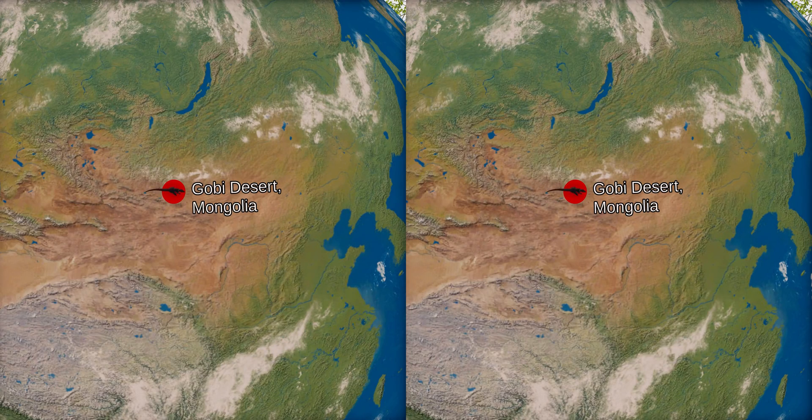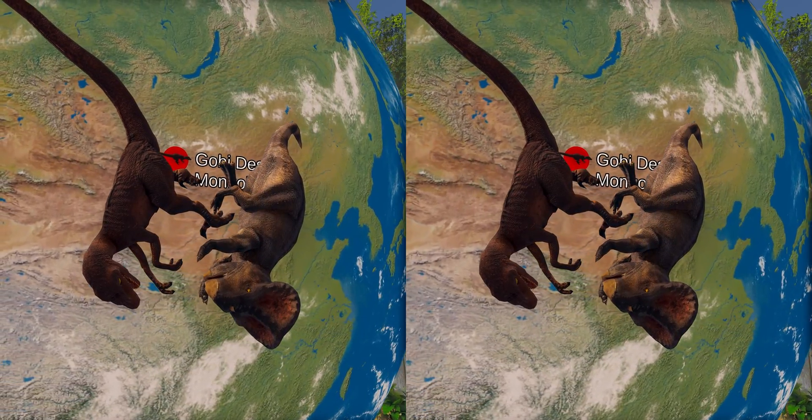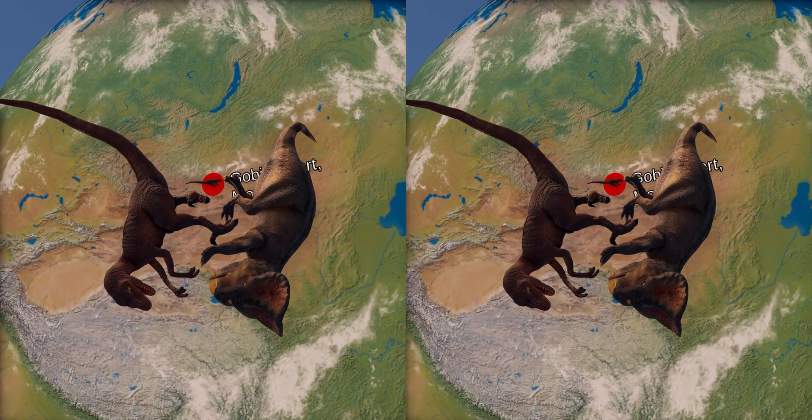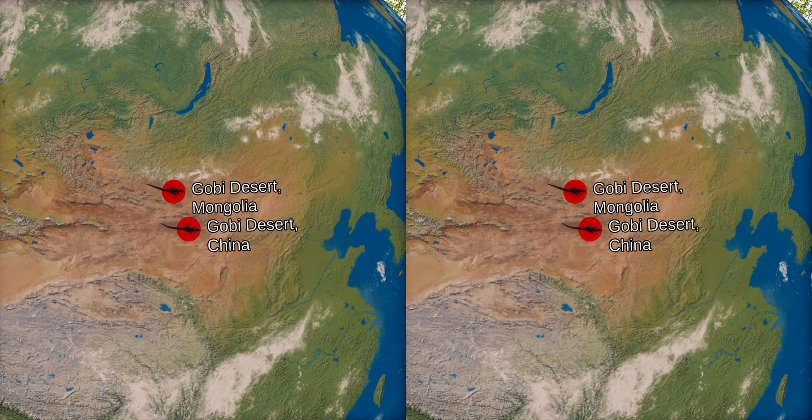The first Velociraptor fossils were found in 1923 by an American Museum of History expedition to the Gobi Desert in Outer Mongolia. It consisted of a crushed but complete skull and one of the raptorial second toe claws. While the American teams were shut out of Mongolia during the Cold War, expeditions by Soviet and Polish scientists, in collaboration with Mongolians, recovered several more Velociraptor specimens. Most famous of those being the so-called fighting dinosaurs — Velociraptor locked in battle against Protoceratops while both were buried under the sand. In 1990, other fossils were found in the Chinese part of the Gobi Desert, consisting of several well-preserved skeletons.